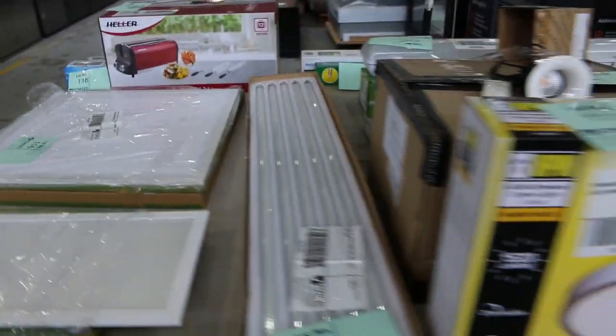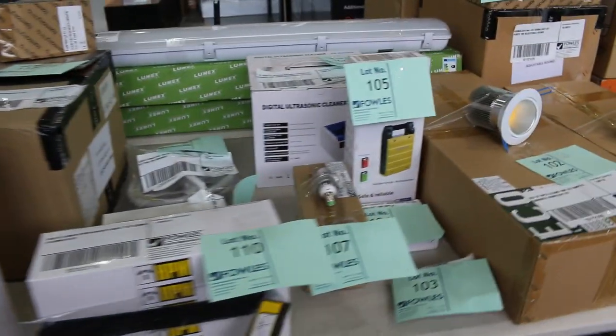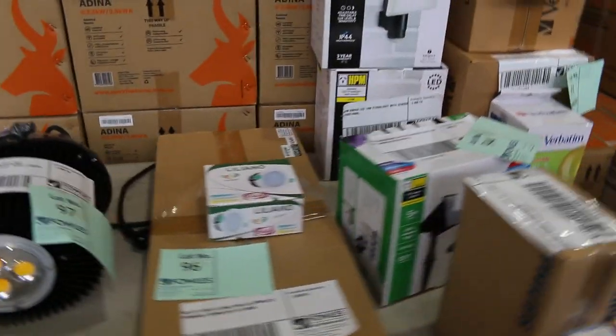More unreserved lighting across the way — you've got lighting troffers, downlights, downlight globes, all sorts of bits and pieces there.